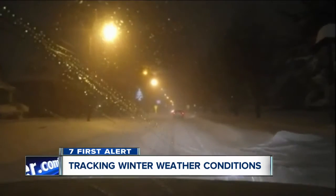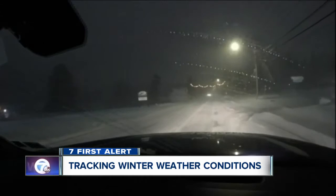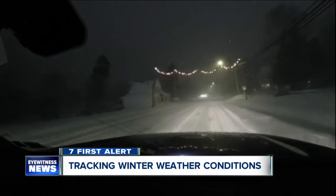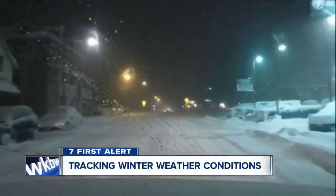We had about 20 trucks on the road in the Southern District overnight. In the Northern Districts, north of the metro area, had about 10 to 12 trucks at any given time. And even in the northern suburbs, we've been seeing some drifting as well.